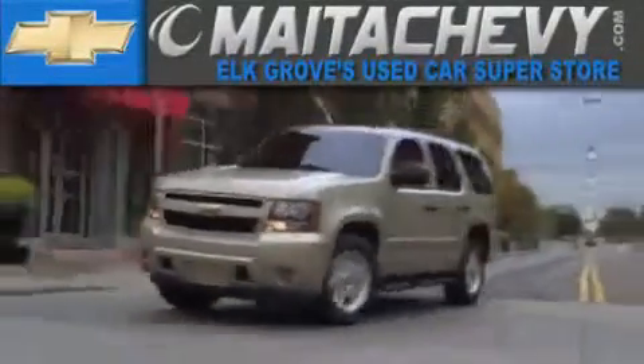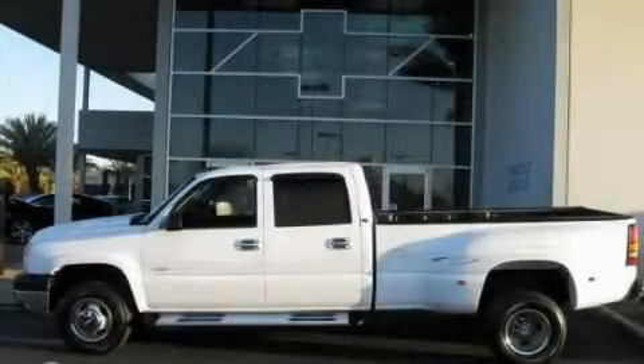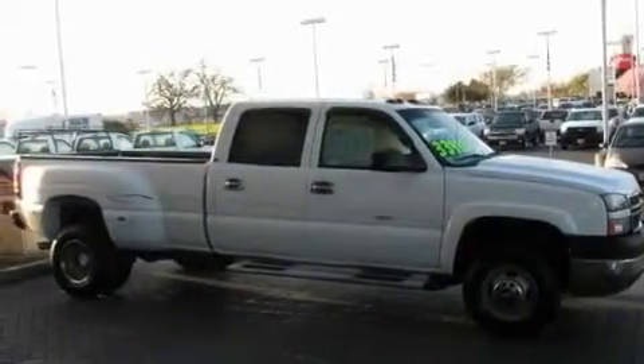Another fine vehicle offered by Mata Chevrolet. This is a 2005 Chevrolet Silverado 3500, made for the job site, the trail, and the town.